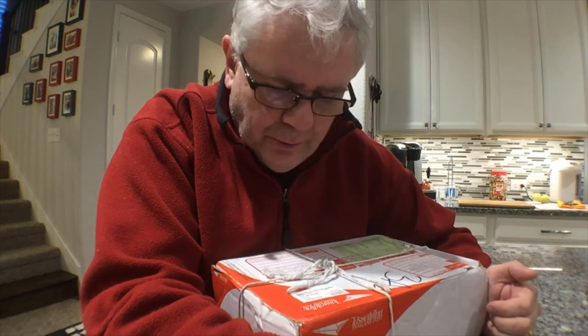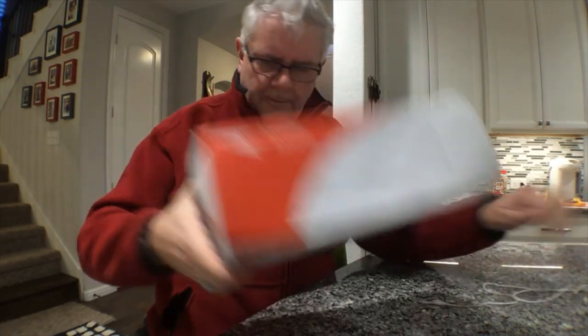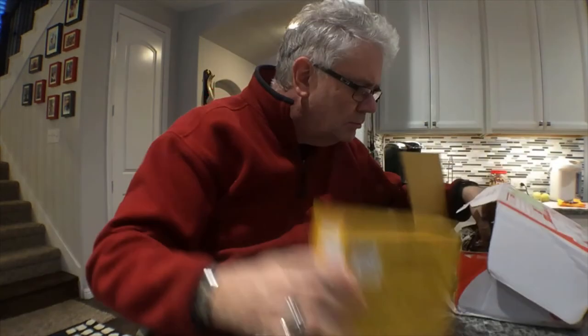Hey guys, guess what - I got a parcel, and not only that, it's from Thailand. It's from a company called Bugsalutely. Bugsalutely make pasta out of crickets, and they saw our last vlog which was called 'Edible Insects' and said that's a pretty cool video. They'd like us to do a video review of their pasta, so they sent me some pasta.